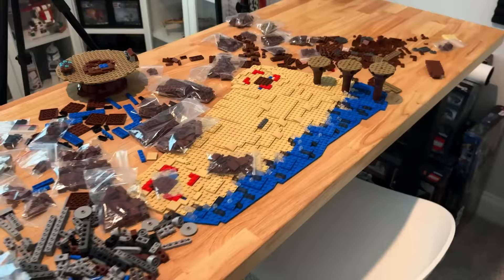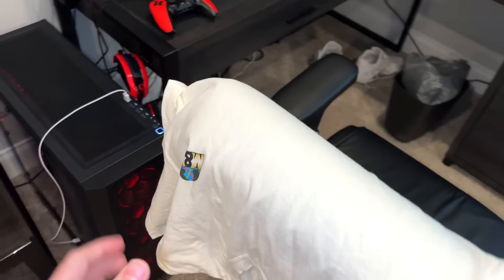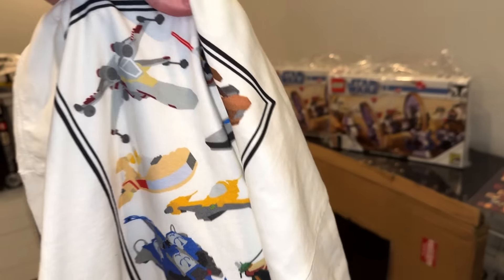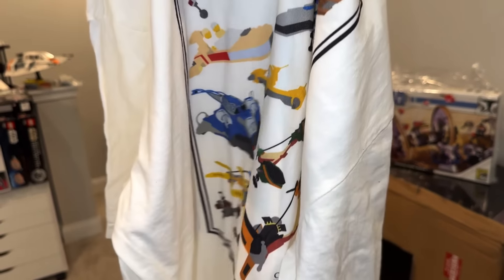Jared stopped by with the shirt. This is the non-embroidered version — all that's different is on the front, it's printed. And I think I like it better printed. Although the back, we realized, was missing a TIE Fighter and Y-Wing, so he's going to redesign the back a little bit to make it fit.